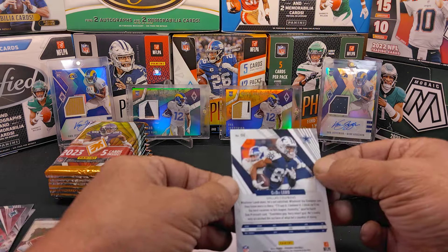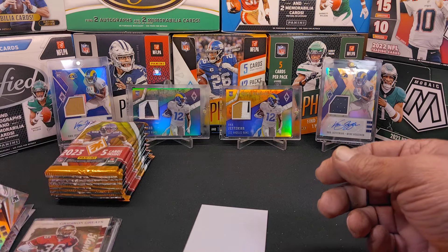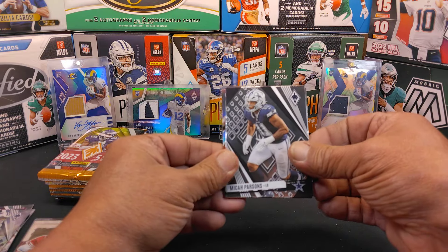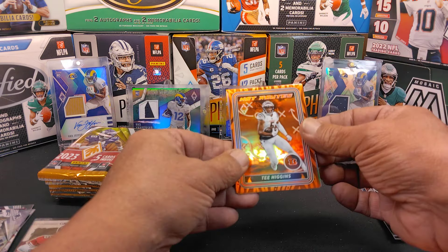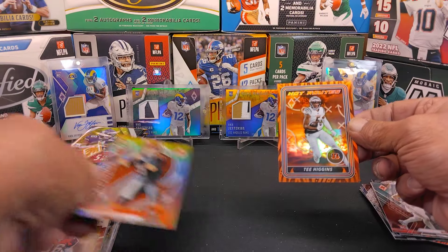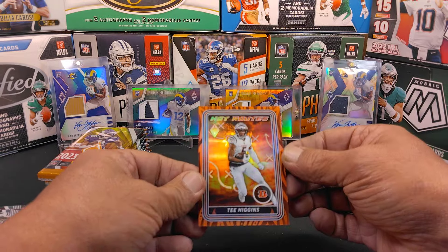That's a silver parallel — and looking at the SP marking, there goes my theory about SP indicating silver. Let's keep digging. We got Micah Parsons, Derrick Henry, Michael Wilson, and we have an orange parallel — T. Higgins! And right behind them, speaking of the Cincinnati theme, we got Joe Burrow and a Hot Routes which is color matched orange parallel, numbered 76 of 99. That's cool, that's nice.